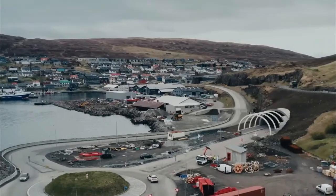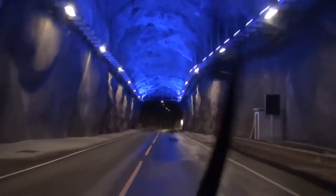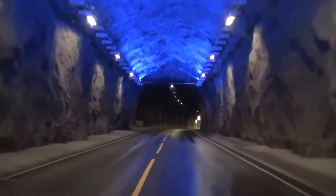Hello everyone, and welcome back to Best of Zee Best. Today, we'll tell you about all that's inside the world's first undersea roundabout. So, without further ado, let's get started.